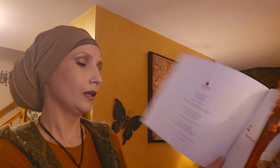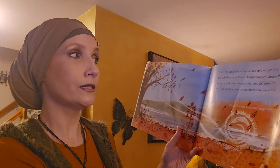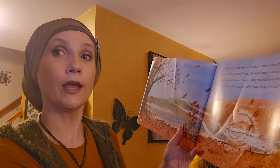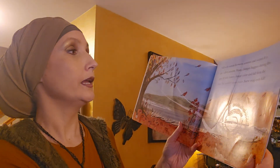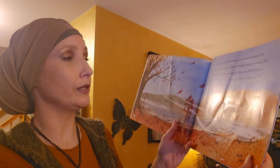Autumn Leaves Fall from the Trees by Lisa Bell, illustrated by Emily Brooks. Fall is the season between summer and winter. It is also called autumn. Many changes happen during this time of year.